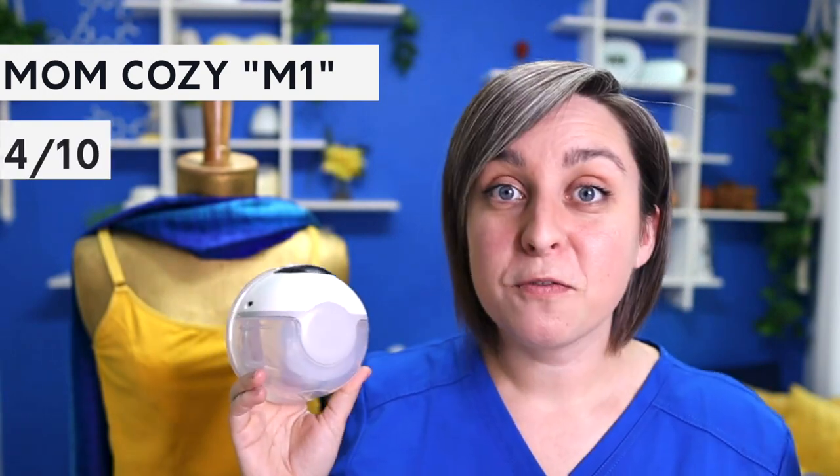Here's another Mom Cozy — I believe this model is the M1 — and this one scored a four out of ten. Size scored one out of two; it's a little big. Weight scored one out of two; the weight sits on top, which I don't love. Shape scored zero out of two — it's round, but it just looks huge and unnatural inside the bra. Sound scored one out of two — not the quietest but not terrible either. Leak-proof also scored one out of two. Grand total: four out of ten for the Mom Cozy M1.